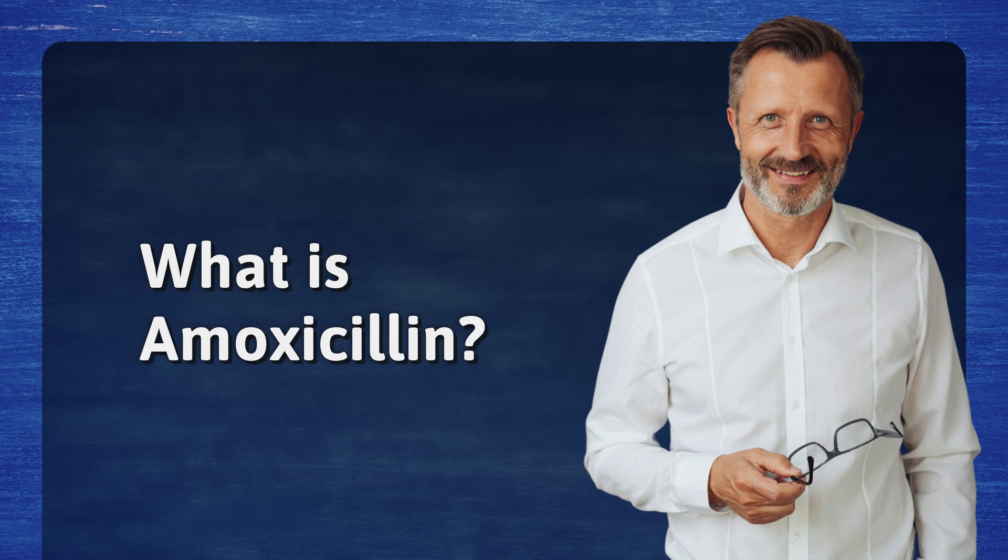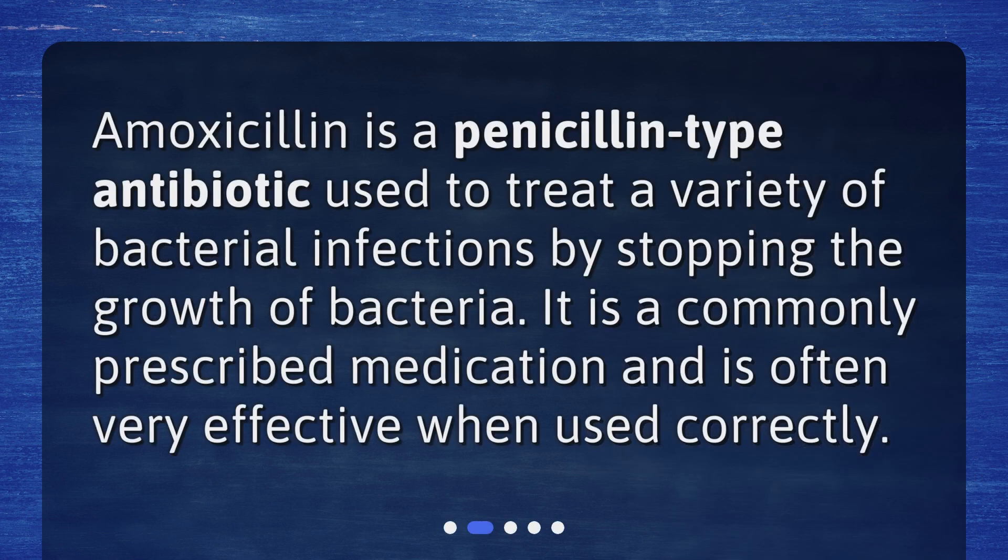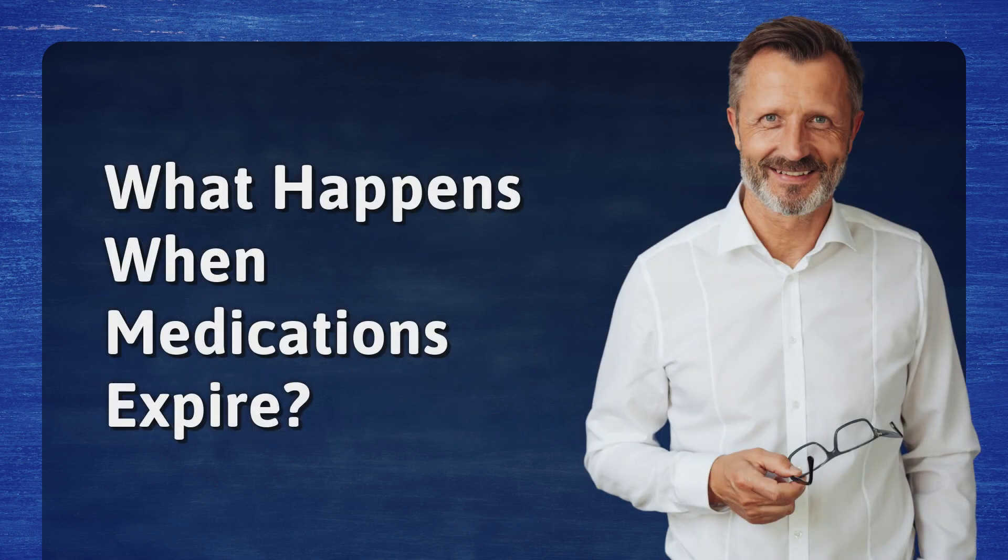What is amoxicillin? Amoxicillin is a penicillin-type antibiotic used to treat a variety of bacterial infections by stopping the growth of bacteria. It is a commonly prescribed medication and is often very effective when used correctly.